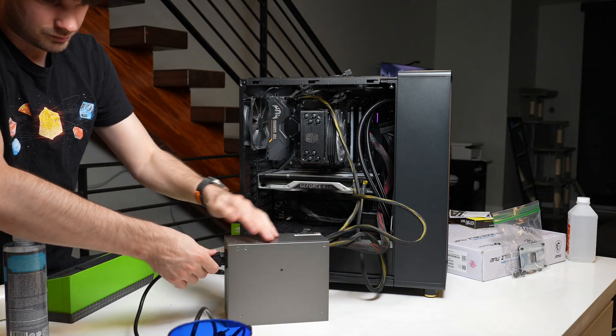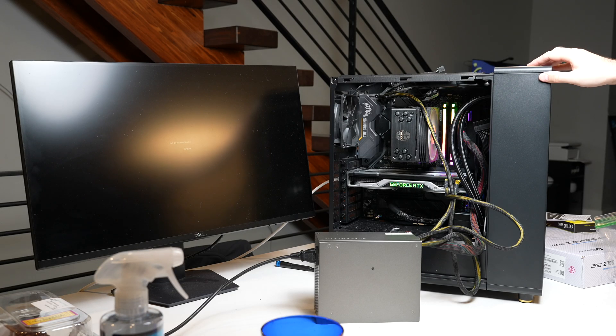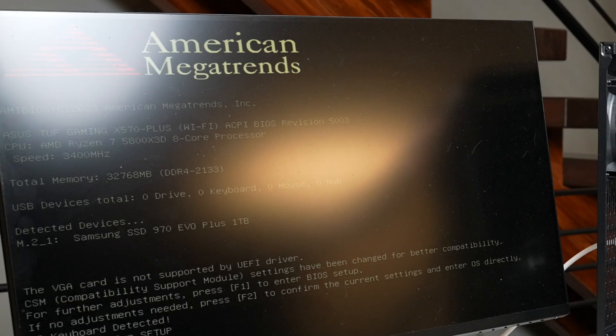It was now time to test the critical components. Luckily the system did post, meaning that the issues were isolated to the power supply or worse, the graphics card.